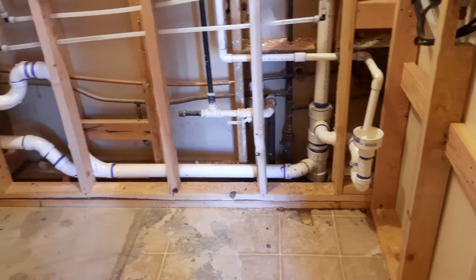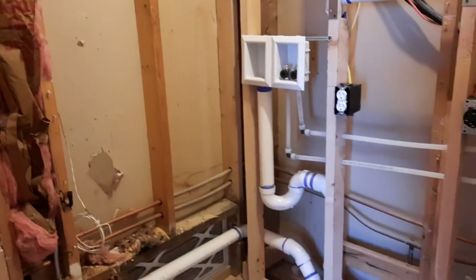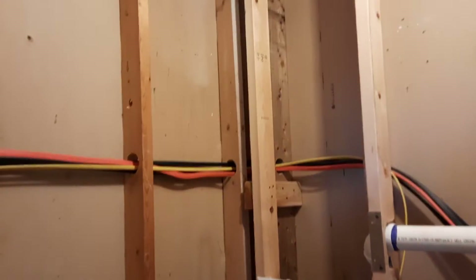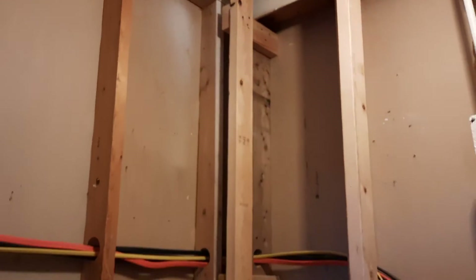Shortly after replacing that furnace we actually decided to relocate it up into the attic. It used to take up this entire corner here and we decided we wanted indoor laundry. See that patch job in the ceiling — that's where the furnace got lifted up into the attic, and that's where it is now.